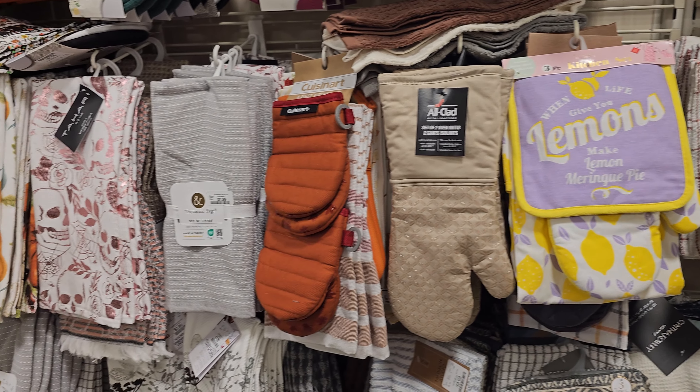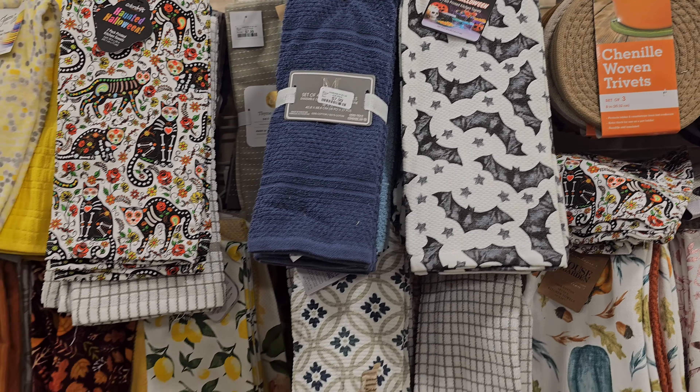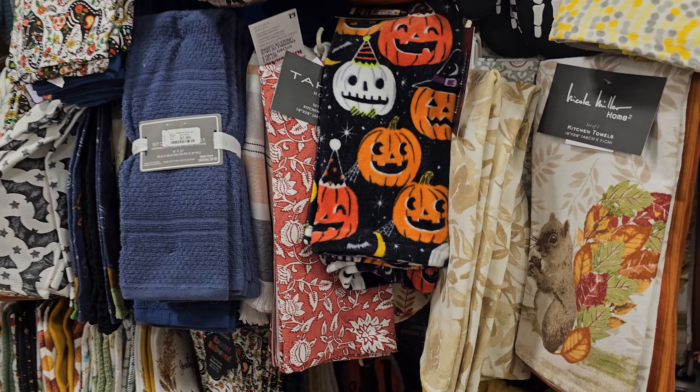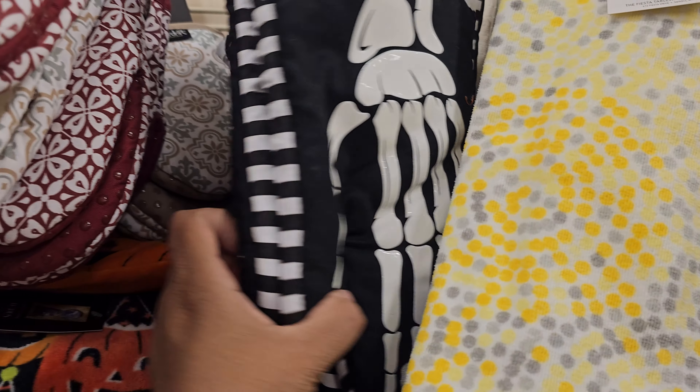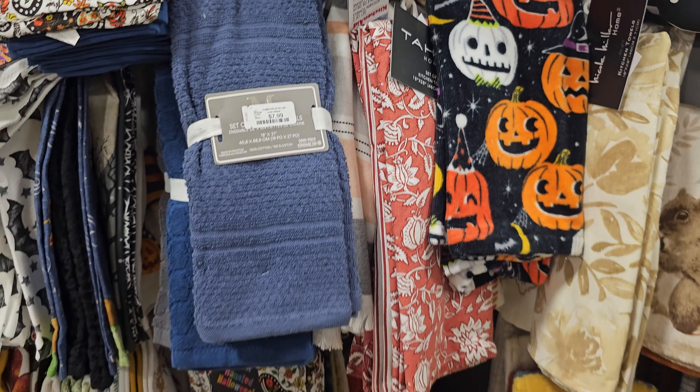Okay, we have a lemon. In the kitchen town area, look at the cute little bat ones.